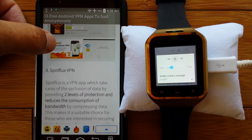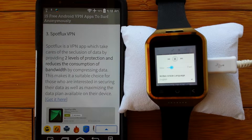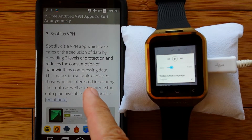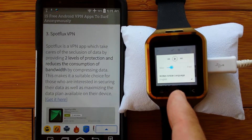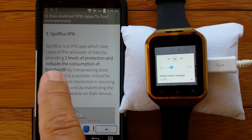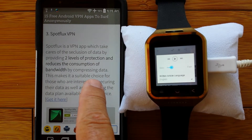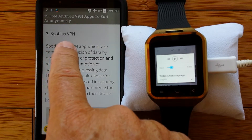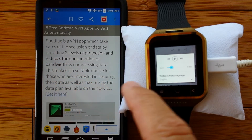Number three: SpotFlux VPN. SpotFlux is a VPN app which takes care of the seclusion of data by providing two levels of protection and reduces the consumption of bandwidth by compressing data. This makes it a suitable choice for those who are interested in securing their data as well as maximizing the data plan available on their device. If you've got 2G and you're running a data plan and you want to have some sort of speed on your watch, having compressed data may make it faster. If not as much data is going back and forth, then it's going to move at a faster speed if it can be compressed from both ends.